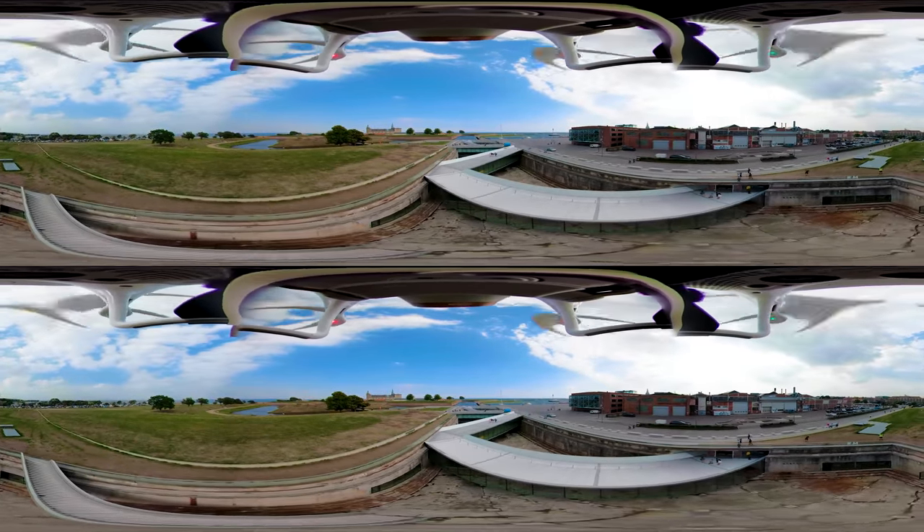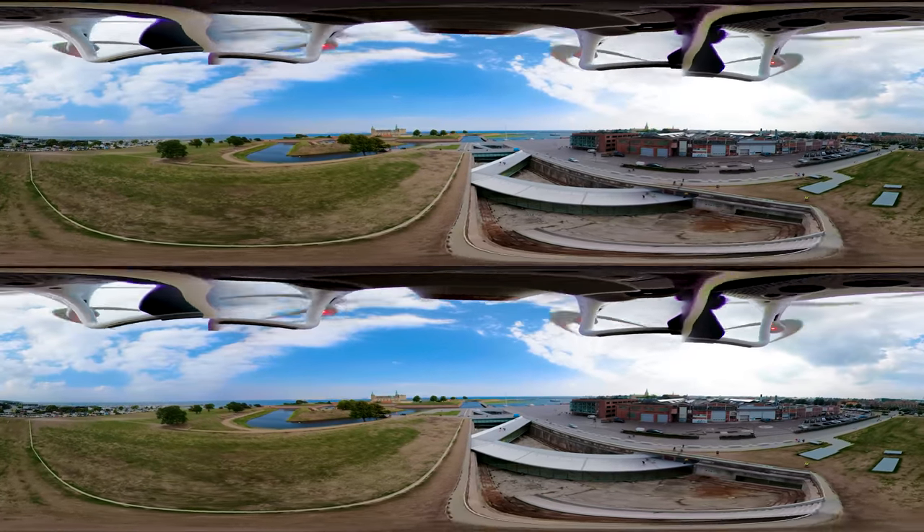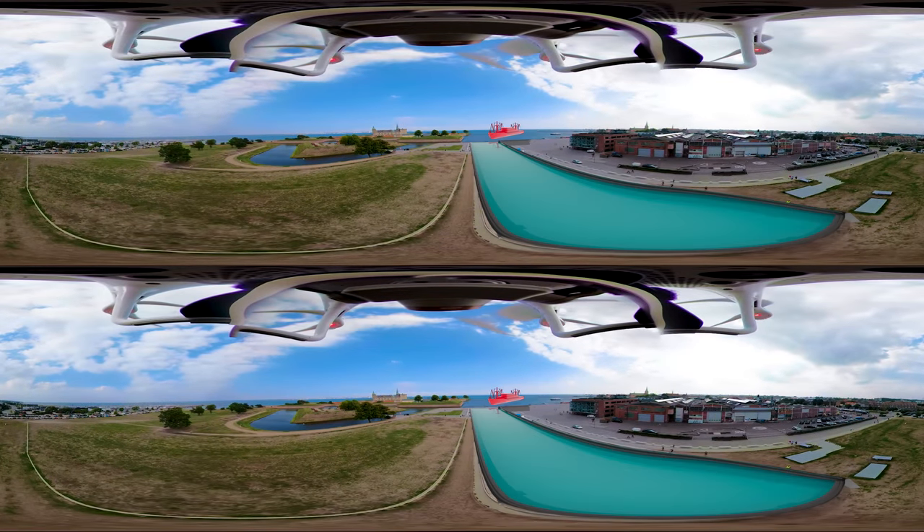Welcome to the MS Maritime Museum of Denmark. Denmark is a country with a long maritime history, and beneath you is an old dry dock, which was once one of Denmark's most significant shipyards for almost a century.